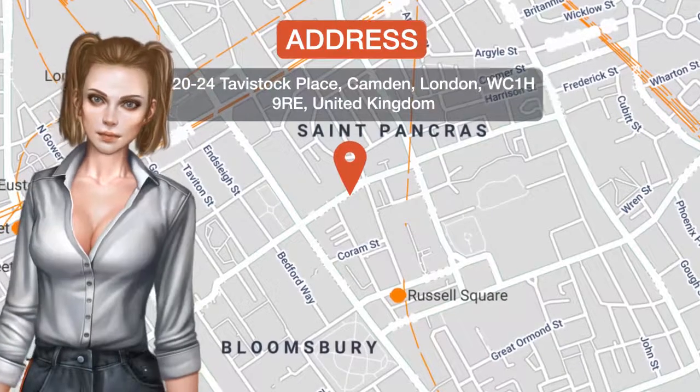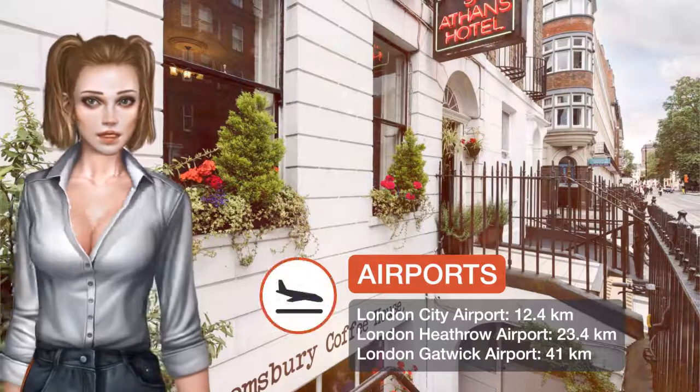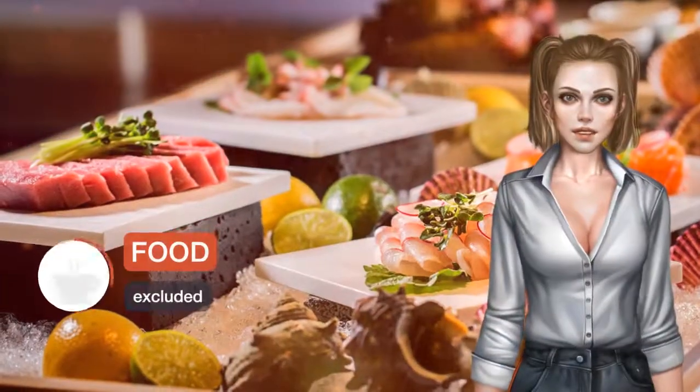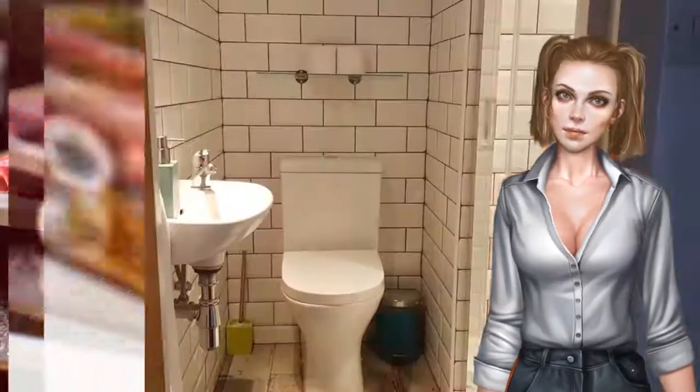The St. Athens Hotel is family-run, simple and clean. In central London, it is within walking distance of the British Museum, the University of London and the New British Library. Free Wi-Fi is available throughout the hotel and luggage storage is provided.